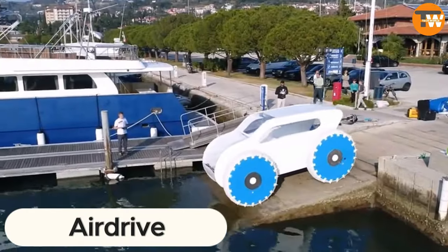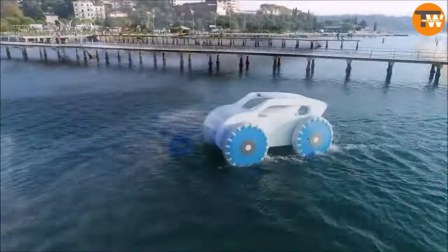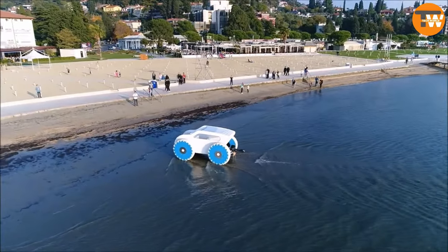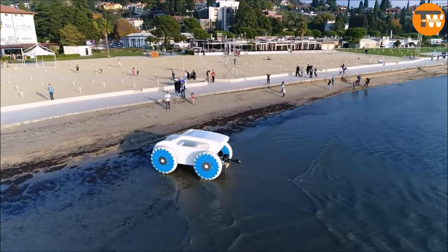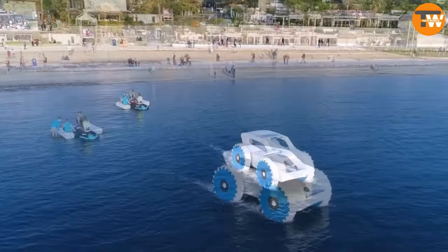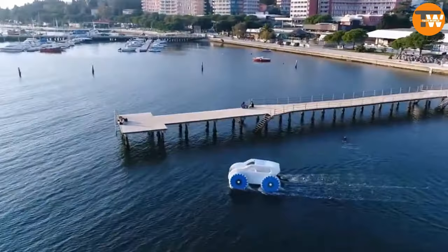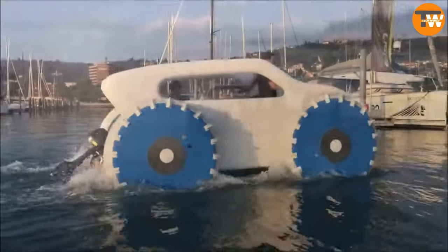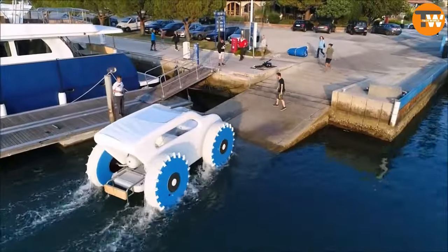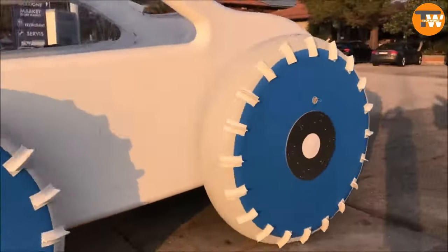AirDrive: Ever heard the saying, don't judge a book by its cover? The same holds true for the AirDrive innovation. While it might look a bit peculiar, it's a game-changer in the world of amphibious vehicles. The inventors have come up with an incredibly versatile solution that's not just limited to the sea — it can conquer the mountains too. This innovation is not only a boon for tourists, but also a lifesaver for rescuers. Picture an inflatable vehicle with remote control capability, each wheel boasting an electric motor, showcased at the Met Strata Show, the world's largest exhibition of marine equipment.